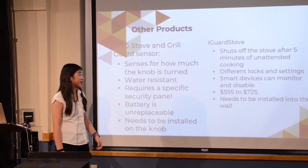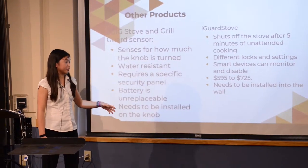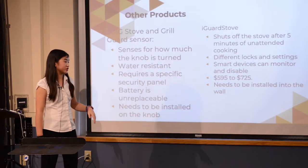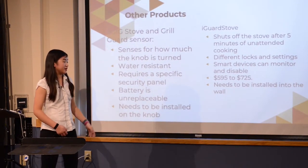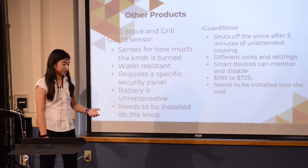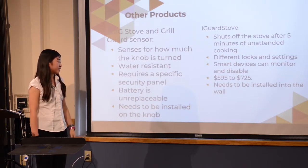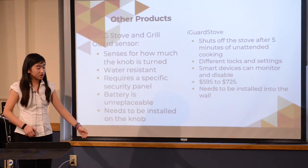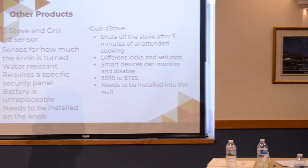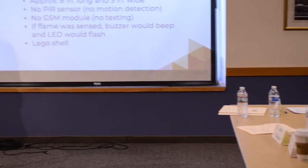A different product is the iGuard Stove. It's much more advanced — it can automatically shut off the stove after five minutes, and has various locks and settings, such as preventing the stove from turning on at night. You can monitor it on your smartphone, but it requires installation inside the wall and costs between $595 and $725.